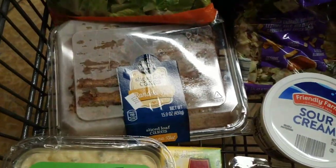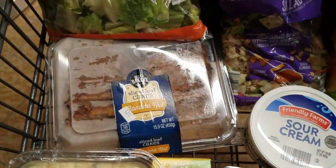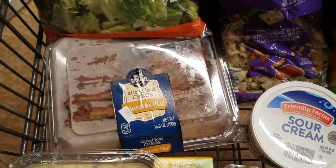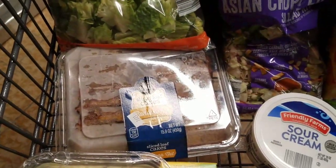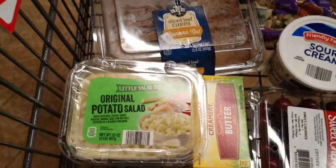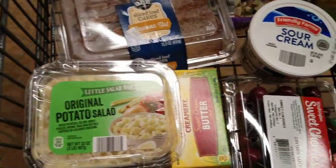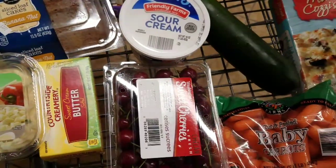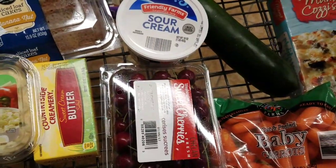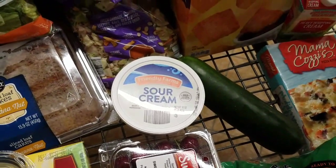I got banana nut bread, which is weird because I don't generally like banana, but it sounded really good — that was $2.79. I got their original potato salad at $1.79. The butter is $2.79. The sweet cherries were $2.79.